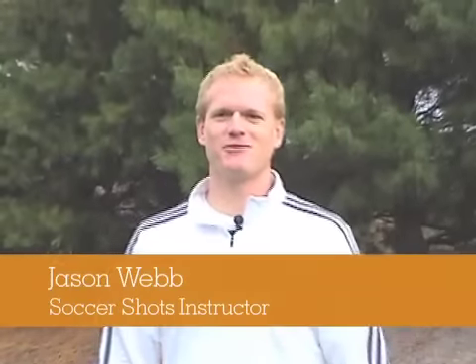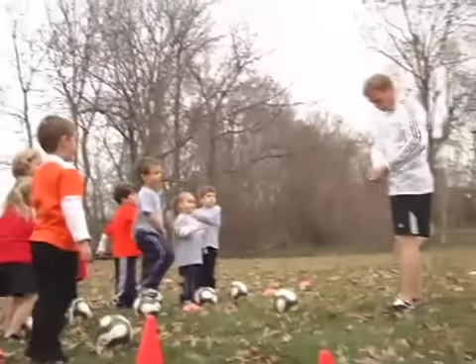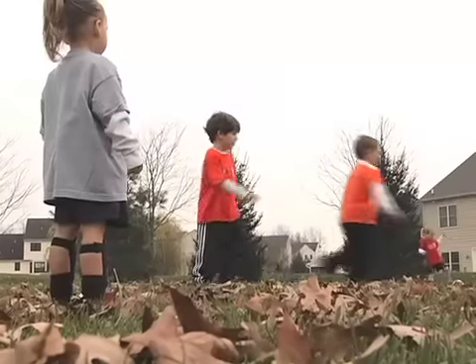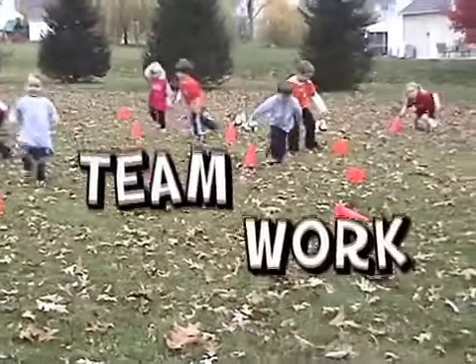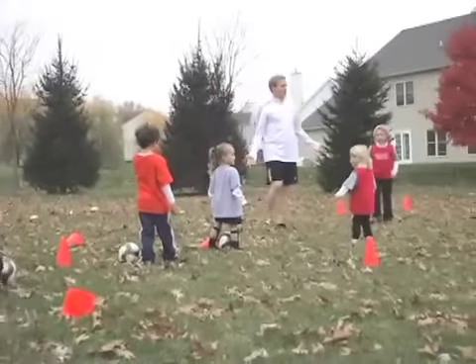Hey everybody! My name is Jason Webb with Soccer Shots. We believe that soccer, the world's greatest game, can be introduced in really creative and exciting ways to kids ages 3 to 8. Kids who play soccer are exposed to great fitness habits like running, character forming lessons such as teamwork, and tons of fun. Let's take a look at some skills and games we play every week at Soccer Shots.